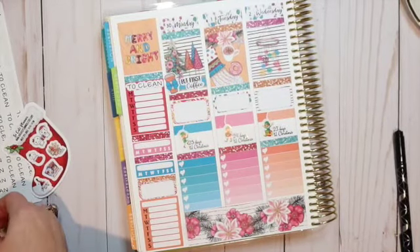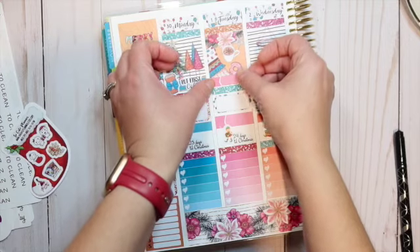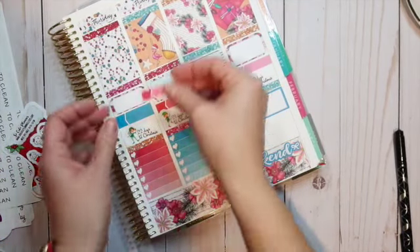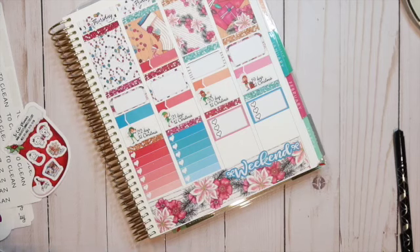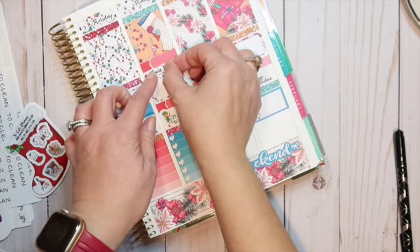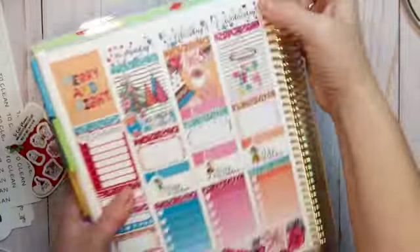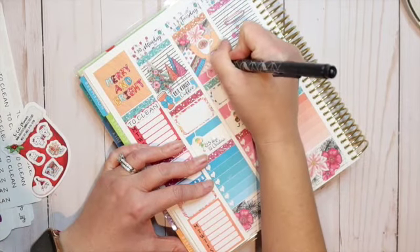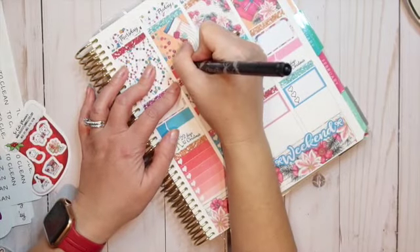Now I'm going to lay down a couple of little stickers for my son's boxing, just to remember we need to do that. I'm going to lay that up here for Tuesday and for Friday. I'll write in 'boxing at 5:30' for both Tuesday and Friday.